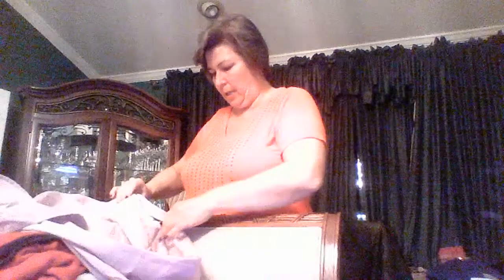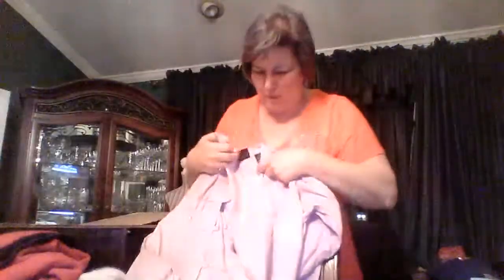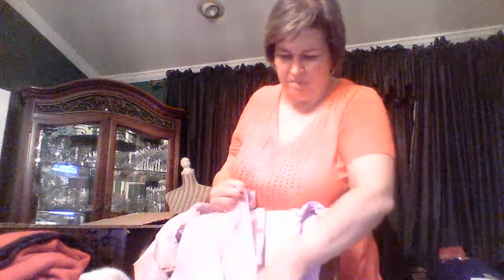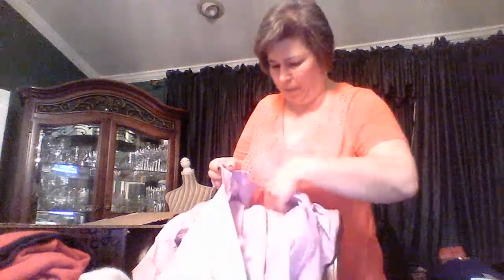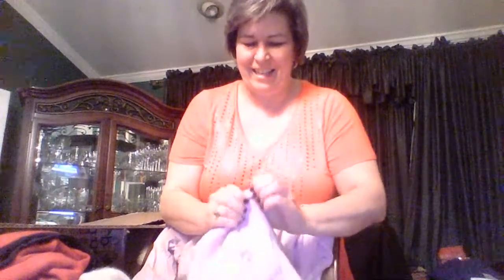Now we have what looks like a blouse — very interesting. This is Crossing Point, extra large, 100% cotton. The color is almost a very pale lavender, very pale — almost more to the pinkish side. Really funky closure here — it's got a ball and then this eye closure, and that's how it looks up.